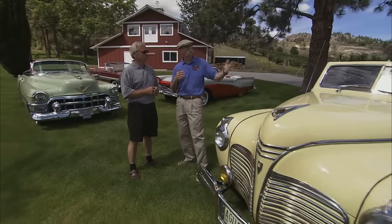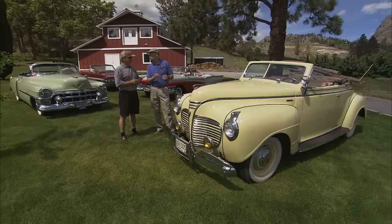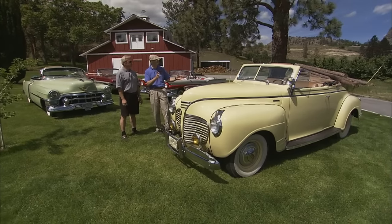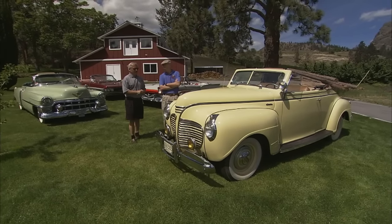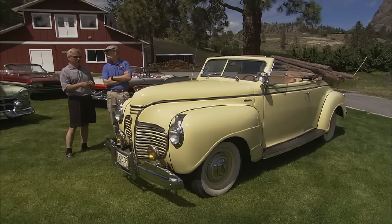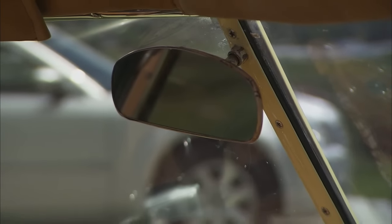We're going to cruise around a little bit, maybe go to a winery or two. And you've picked out some nice convertibles for this. Let's start here with the earliest in the grouping. This is a '41 Plymouth Special Deluxe, right? That's correct. How long has this car been in the collection? Probably about 15 to 20 years. It was bought in New Hampshire — just with photographs only. That's a ways away. It came through Seattle into Canada.